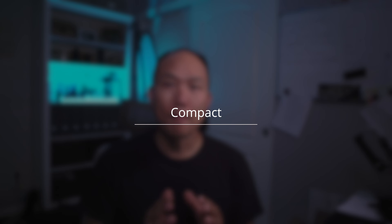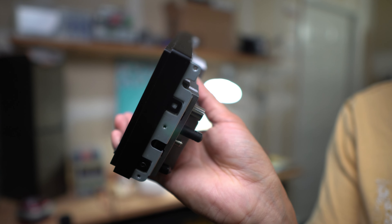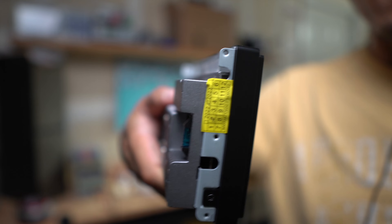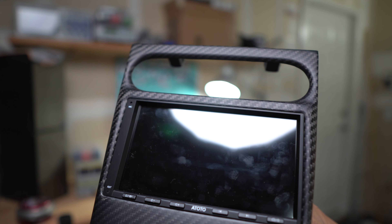Reason three is its compact design. This unit is very slim — it offers the same size as a standard stereo, but the back of the unit is very much thinner, around two to three inches thick. This gives you the ability to mount it in different settings and vehicles where you don't have much space in the back, or where the back is crowded with additional wiring. This stereo doesn't take up a lot of space, making it easier to mount.